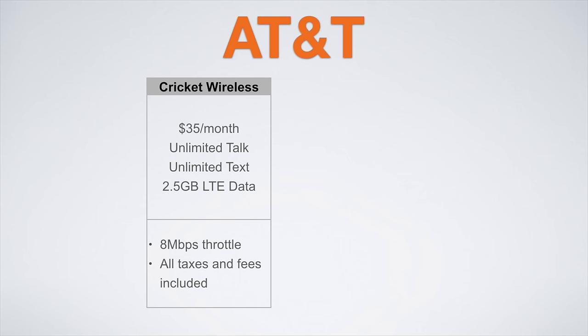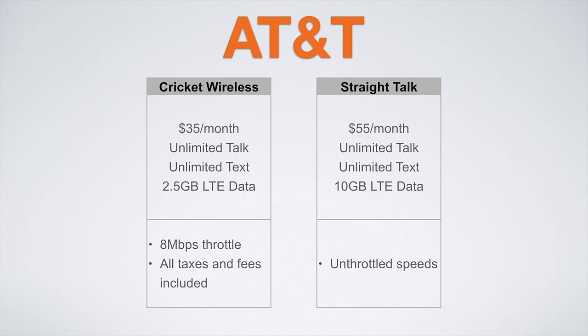If you'd like to bump it up, Straight Talk has you covered. Their newly introduced $55 a month plan offers unlimited talk and text with 10 gigs of unthrottled LTE data. This plan is perfect for enjoying gobs of online content at incredibly fast speeds.